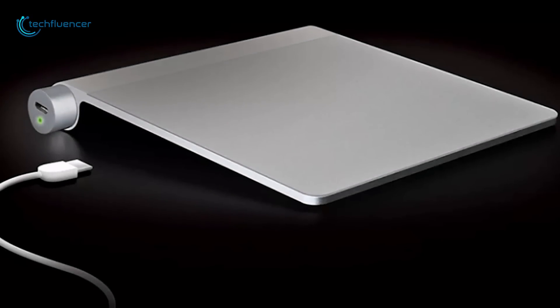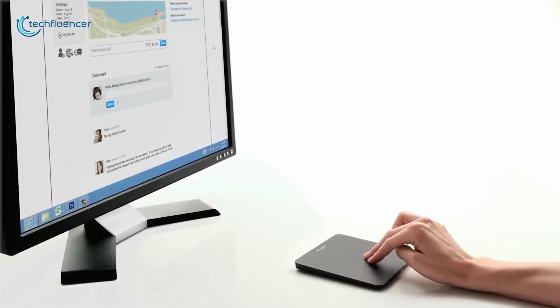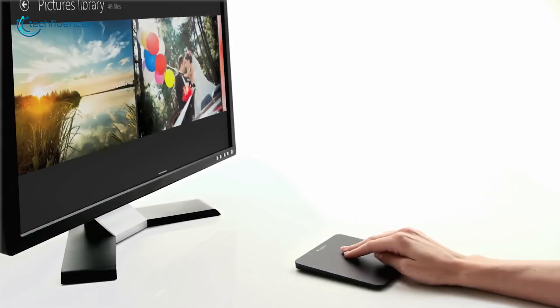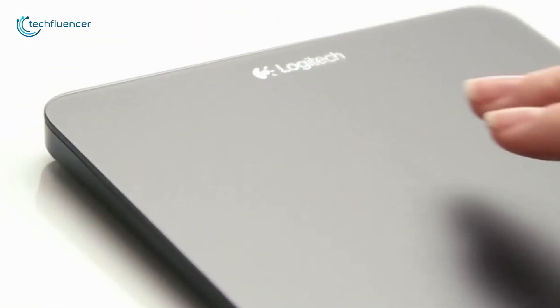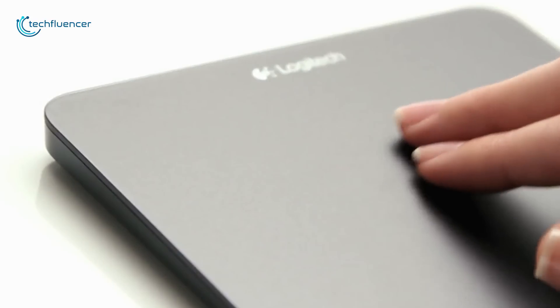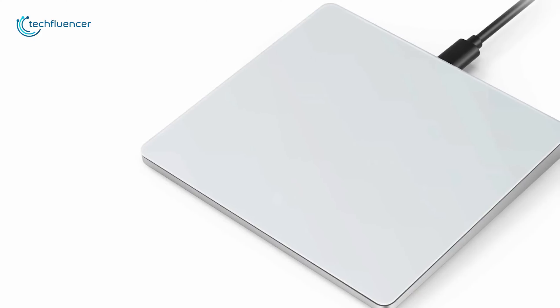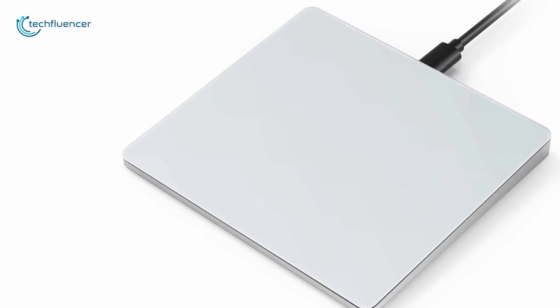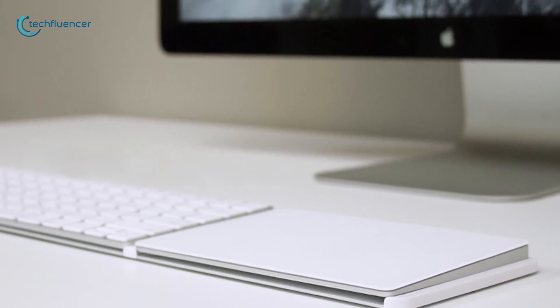Touchpads are currently the most popular devices that people use to navigate their computers. And most users, especially desktop users, are buying external ones because the right selection can help you relieve hand and wrist strain without sacrificing control, and some will even enable complex gesture inputs. That's why we have compiled a list of the five best trackpads that you can use with your PC in 2020.